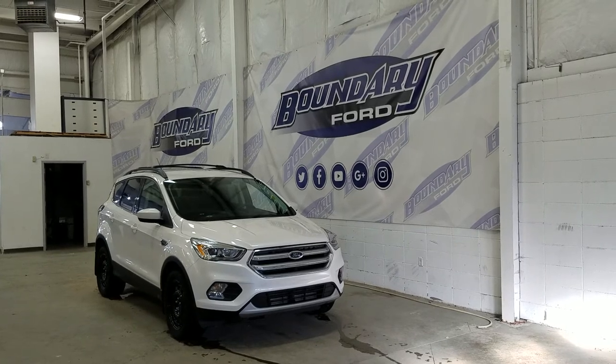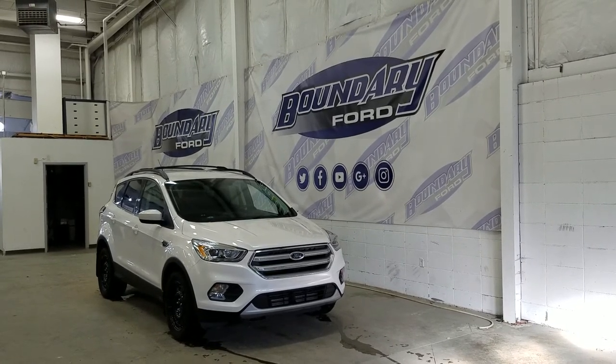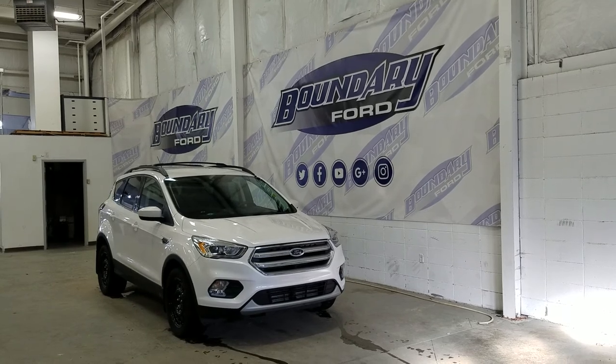If there are any more questions about this beautiful Ford Escape please do not hesitate to contact our friendly and professional sales staff. We look forward to seeing you in store and answering any questions that you may have. Thank you for shopping with us here at Boundary Ford.